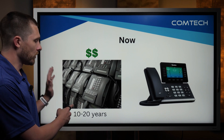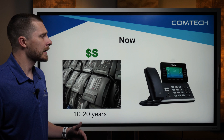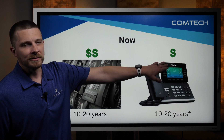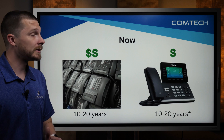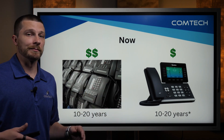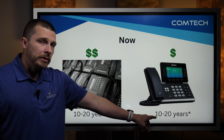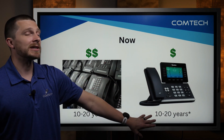The older way was you buy a physical phone — maybe it costs four or 500 bucks. Now, this is a Yealink phone, but you could use it with just about any of the phones. Phone prices themselves have come down dramatically. You can get a really nice phone anywhere from 50, 60, 70 bucks up to a couple hundred dollars if you want a nicer phone with Wi-Fi and that sort of thing — same type of lifespan, just a little less expensive.